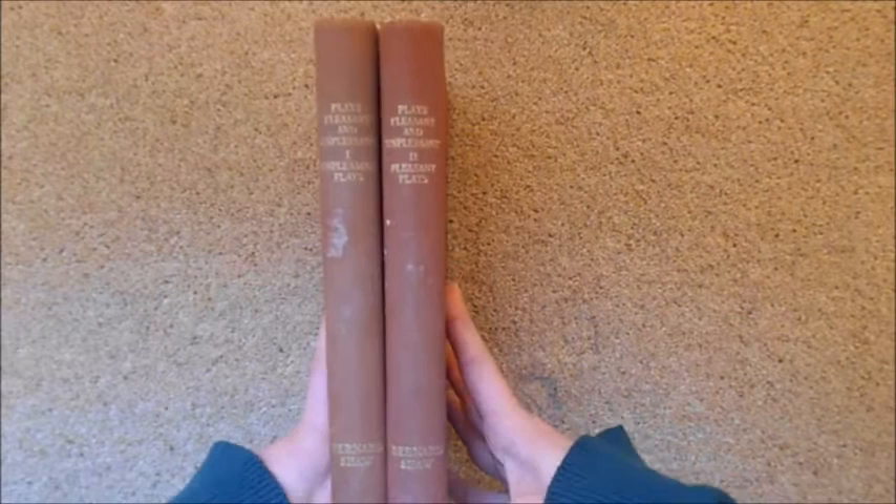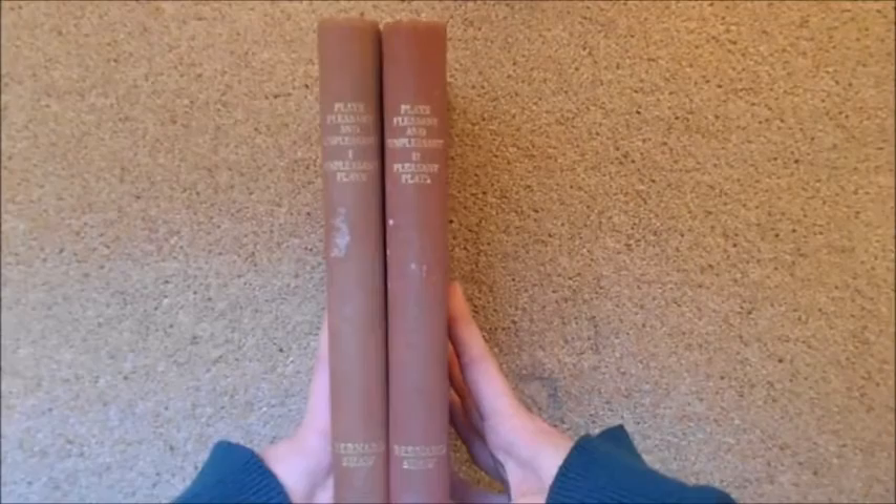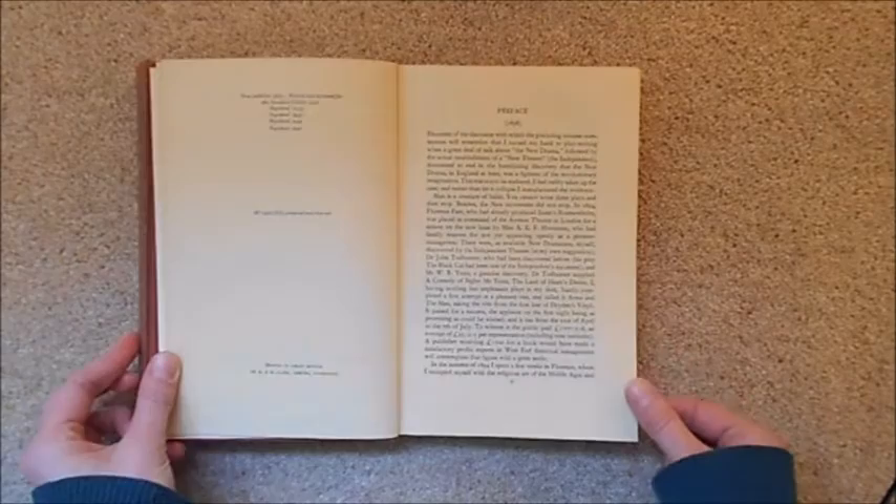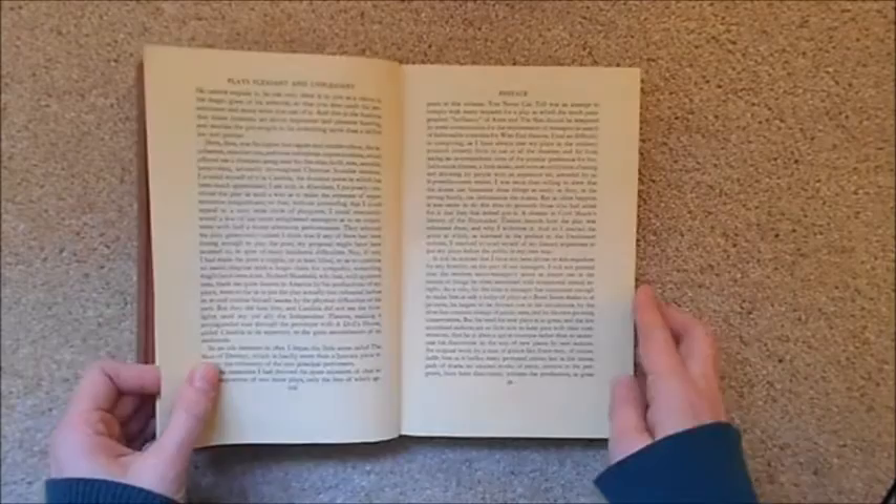First off, here are my Plays Pleasant and Unpleasant by George Bernard Shaw. I haven't actually read these — I've seen Major Barbara but haven't read many of his plays. I bought an edition on Kindle because I didn't want to ruin these lovely old editions, and then I realised what I thought was his completed plays was actually criticism on his completed plays. I bought these very cheaply for about a pound each from a lovely second-hand bookshop in Greenwich.